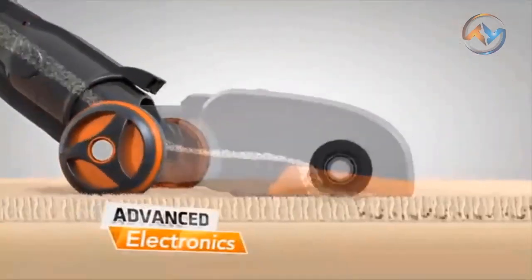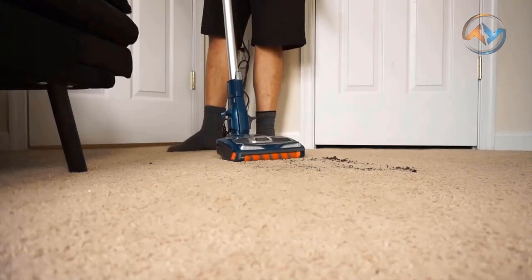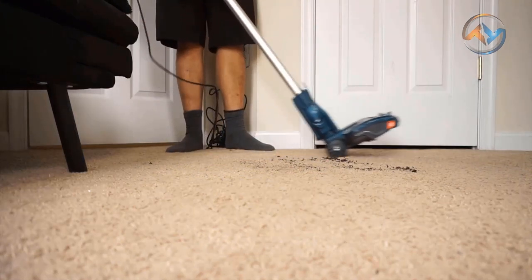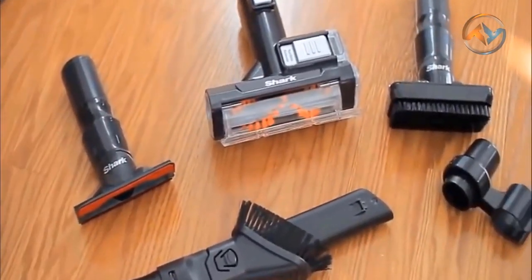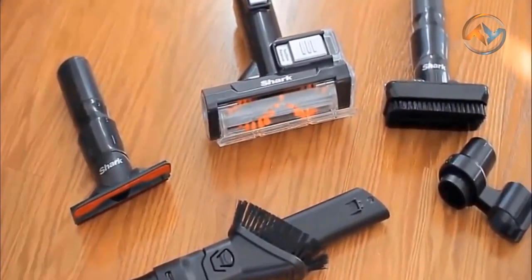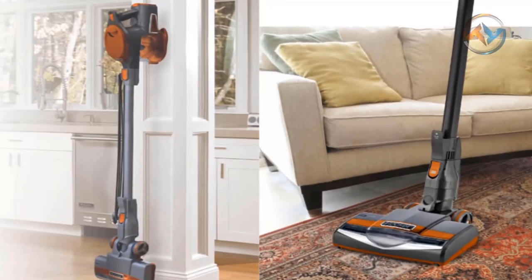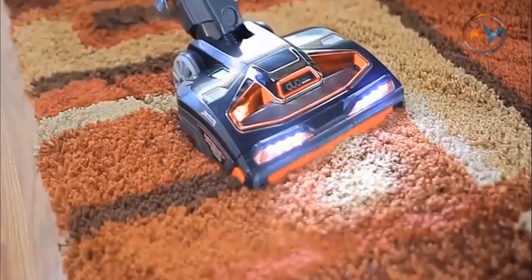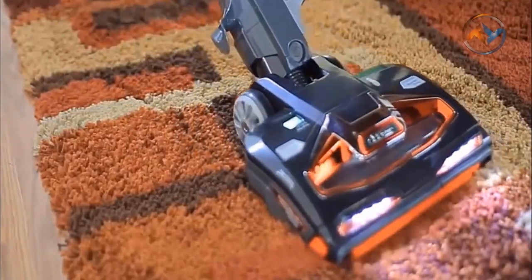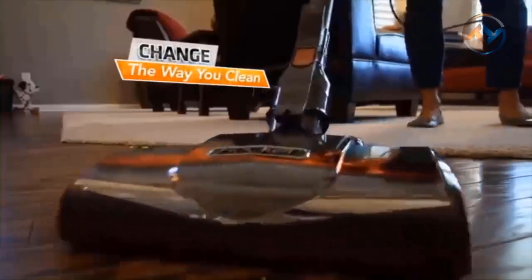With its reasonable price point and above-average ratings, the Shark Rocket Ultralight Vacuum is a good option for someone who wants a reliable stick vacuum. The Shark Vacuum is equipped with swivel steering for excellent control when maneuvering around furniture. You can easily switch between carpet and hard floor modes with fingertip controls. Use the Shark Vacuum Wand to have an extended reach and clean overhead with utmost ease. The compact and lightweight design makes it easy to store the ultralight vacuum.